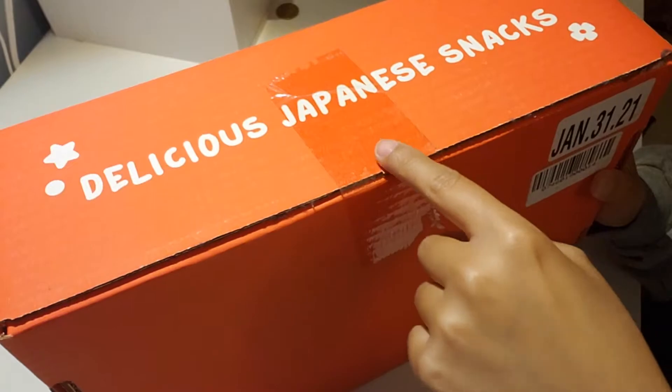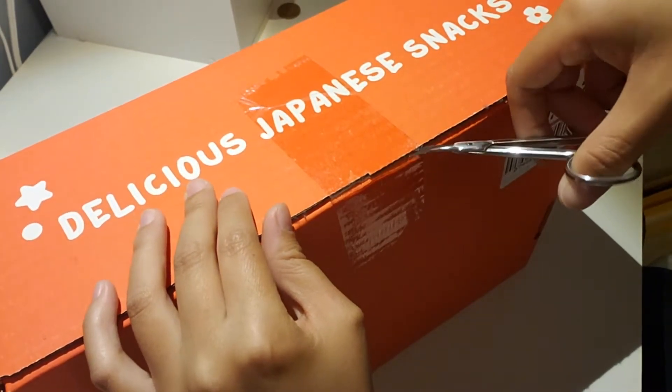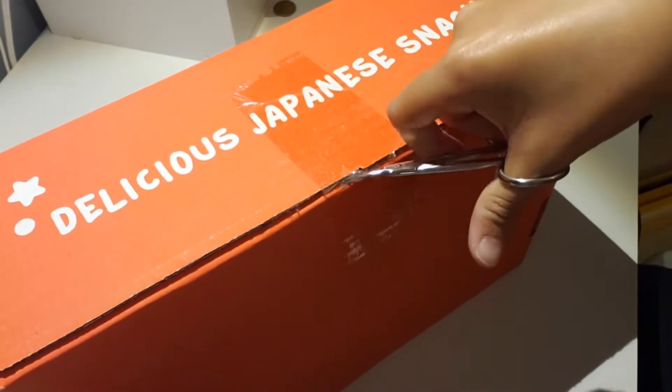Give me some scissors. Please be safe while using sharp objects. Have a parent or guardian with you — you do not want to cut yourself. I should move my hand.